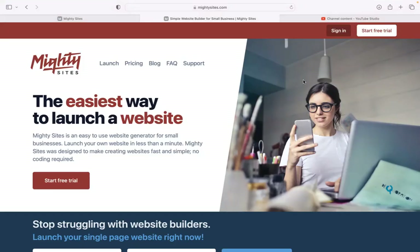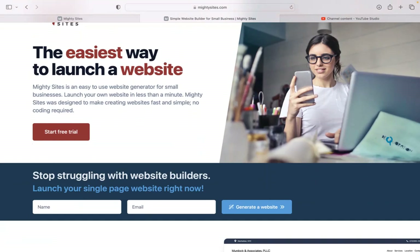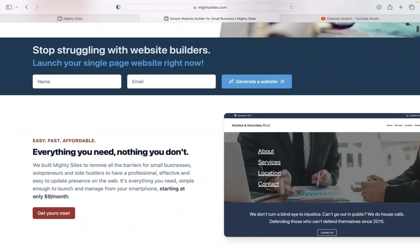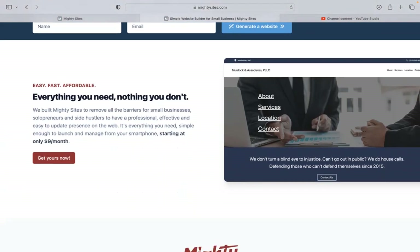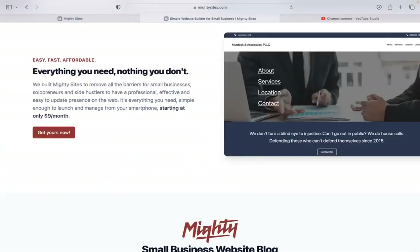If you are a lactation specialist or lactation consultant looking for an affordable professional website to advertise your services, you're certainly in the right place. Today I'm going to be showing you how to use the Maltysites platform to build a simple website for your lactation consultation or specialist business.